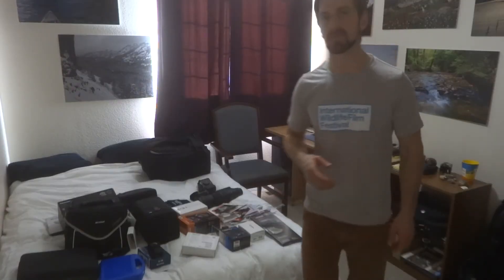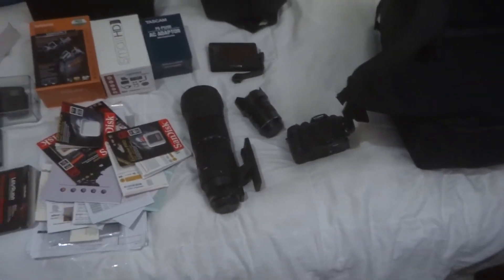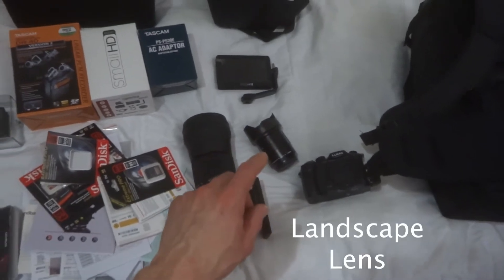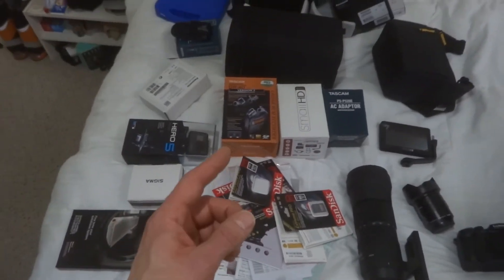I'll show you my kit briefly. So it's been a journey, and I feel really good about the information I've received from others and the information I've researched myself in terms of the camera package I've put together.